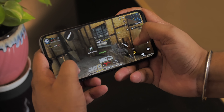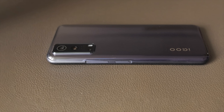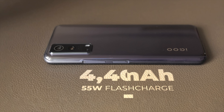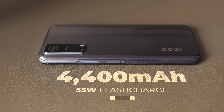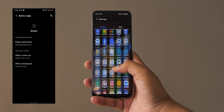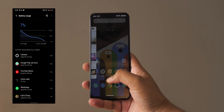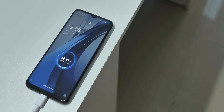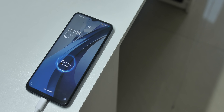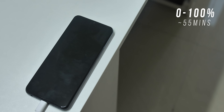The iQOO Z3 does live up to the promise of great performance, but it still doesn't quite feel like a phone I'd personally buy at 20k. The 4400mAh battery performs well — I got screen-on times of around five to five and a half hours on average, which is in the good battery ballpark. The 55W charger that comes with the phone is pretty fast: it charges from 0 to 60% in around half an hour and from 0 to 100% in around 55 minutes.